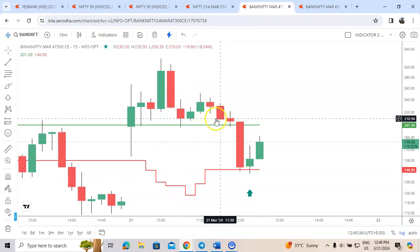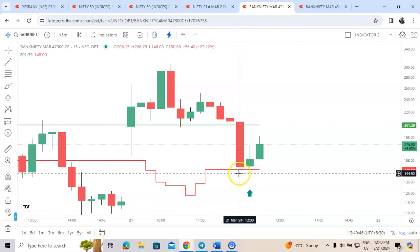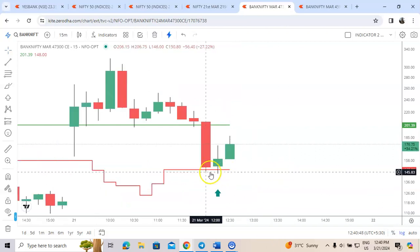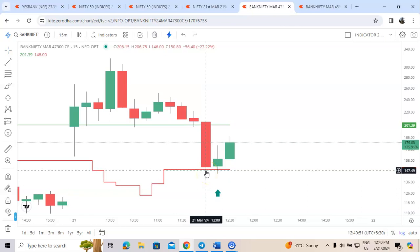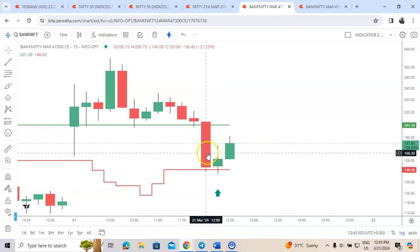Rule one is it should touch the green line. Rule two is it should trade below the red line — even a small wick is considered. The third rule is after it has traded below the red line, it should re-enter the channel. Everything happened in this one big red candle itself.